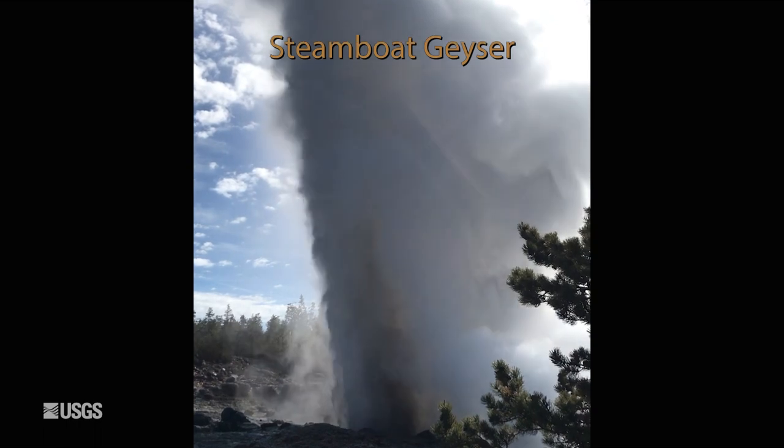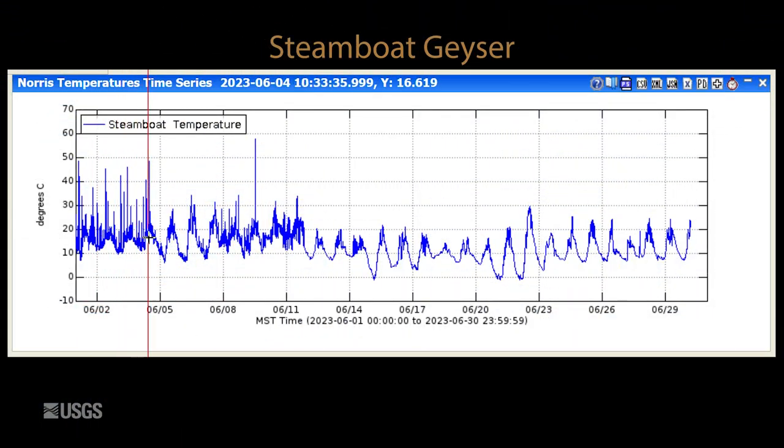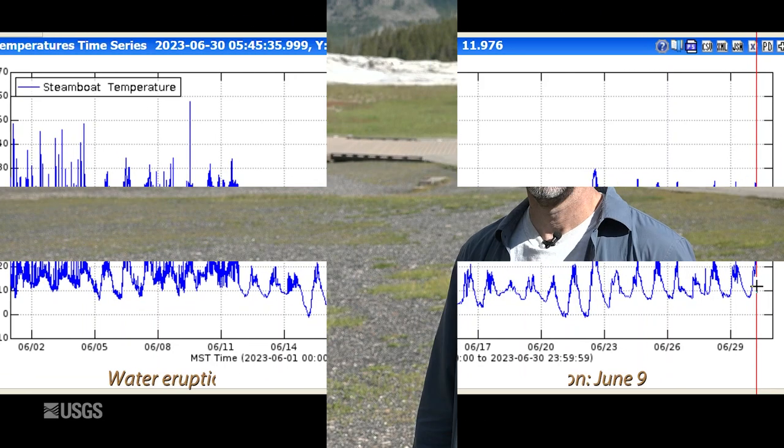Looking at data from Steamboat Geyser, the tallest geyser in the world, this is the temperature measured in Steamboat's runoff channel. There was a major eruption on June 9th — this is the fifth major eruption of the year. You can see the large spike in temperature there, and after that event we went back to daily temperature variation, so we're really just sensing air temperature. There's no indication of any minor activity that's gotten abundant at Steamboat, so that probably means another major eruption is not just around the corner, but hopefully the geyser is not yet done putting on a show for visitors.